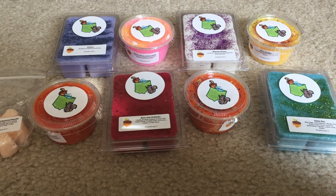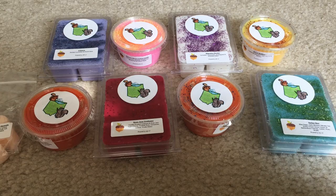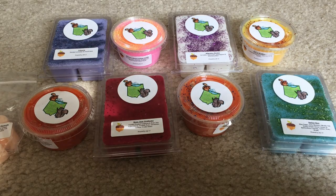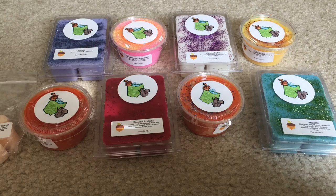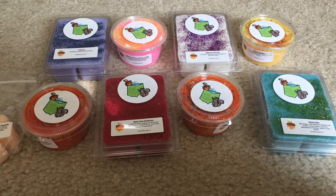Hey guys, welcome back. I have a new to me vendor to share with you guys. This vendor is the Scented Squirrel. I've seen a lot of stuff on Instagram about this vendor. The vendor actually follows me on Instagram from her personal account and I believe the Scented Squirrel account, and I follow her back. So I see a lot of her posts and she regrams a lot of customers' pictures. I've just been interested in this vendor and a few days ago she offered a 34% off code because it was her 34th birthday. So happy birthday, Jess.